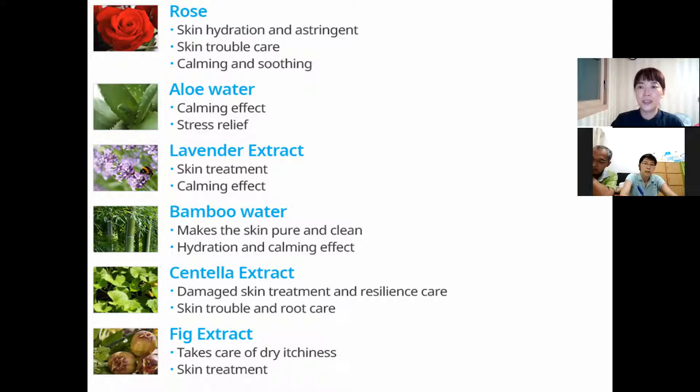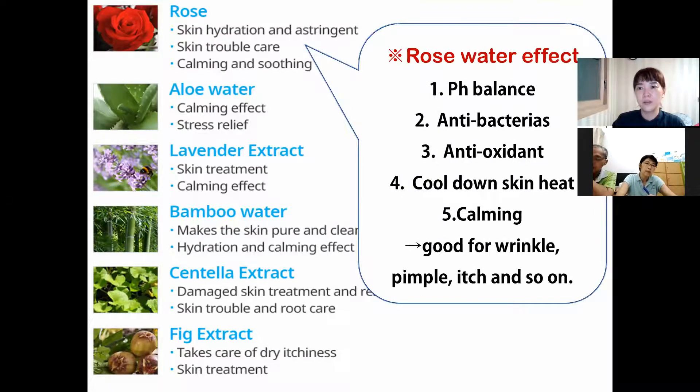So if you have some trouble, sensitive skin, or itchy skin, the Rose Rain Mist will be very helpful.